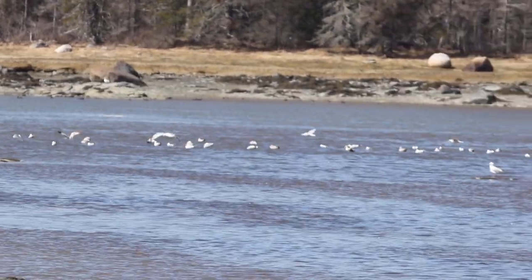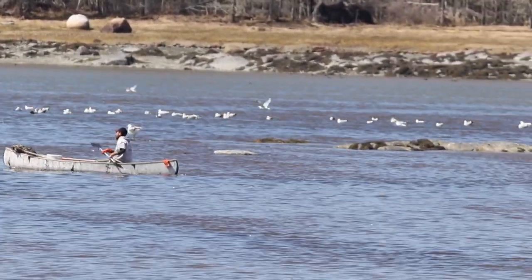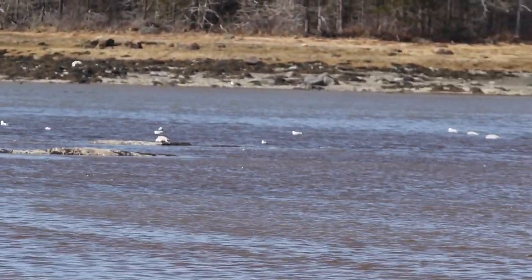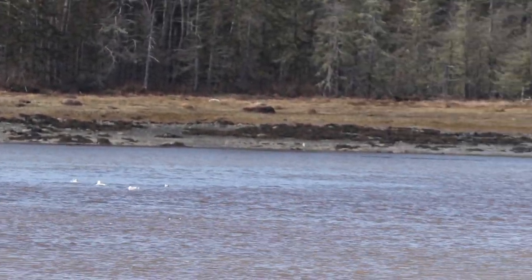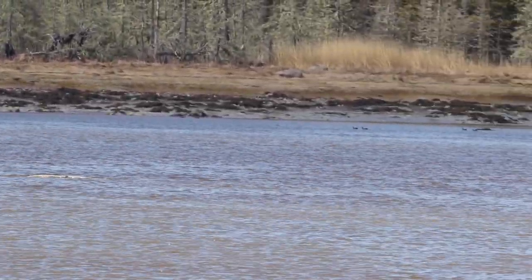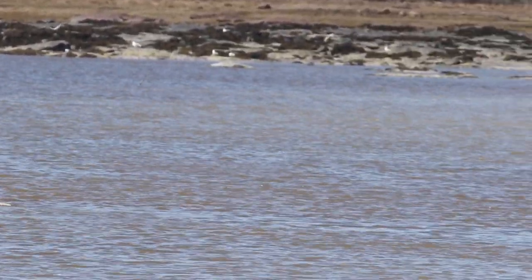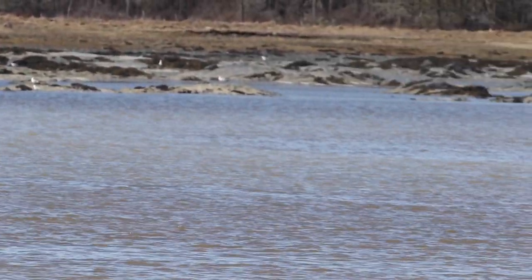The ring-billed gull is a lot smaller — about three quarters the size of the herring gull, maybe even less. Herring gulls, of course, are larger and are what most people would consider the true seagull. When people say 'I saw seagulls,' often it's herring gulls. Ring-billed gulls tend to breed on freshwater lakes, on islands, especially on freshwater. Herring gulls are much more ubiquitous — freshwater, saltwater, they'll breed either place. The water we're looking at here is all Mount Desert Narrows, and we're looking at Thomas Island. This is all saltwater.